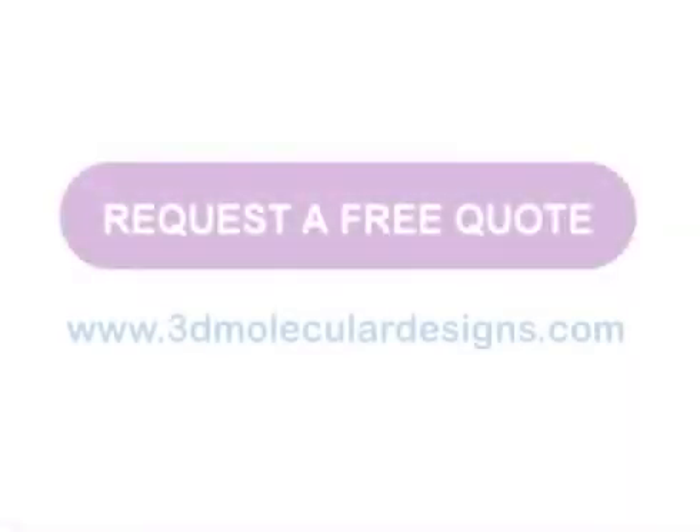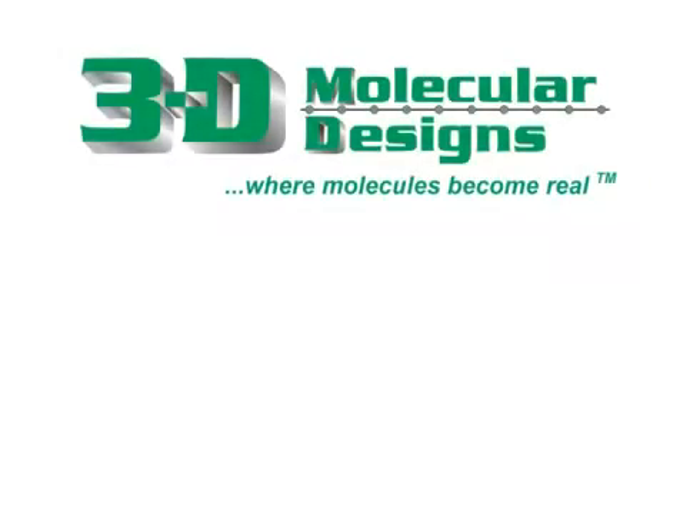For a free quote, simply click on the link below. At 3D Molecular Designs, we make the molecular world real.